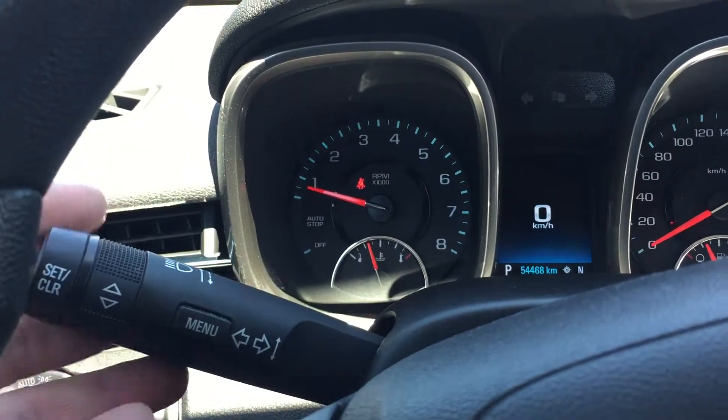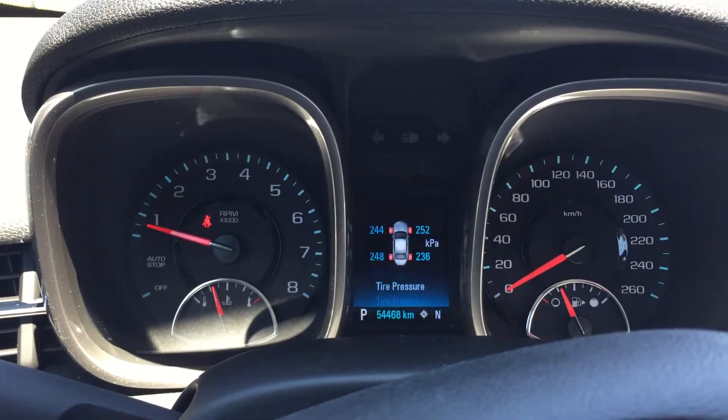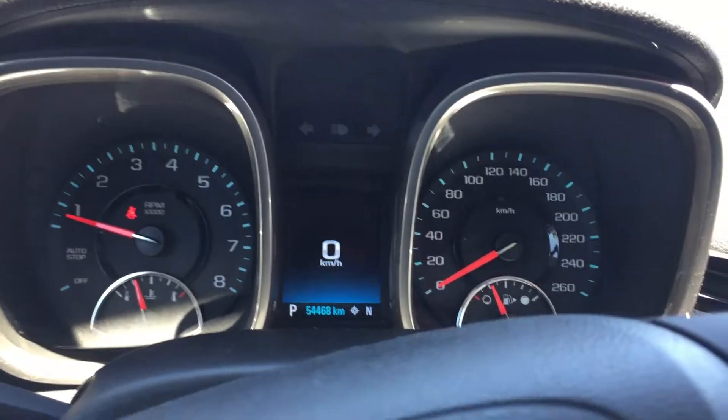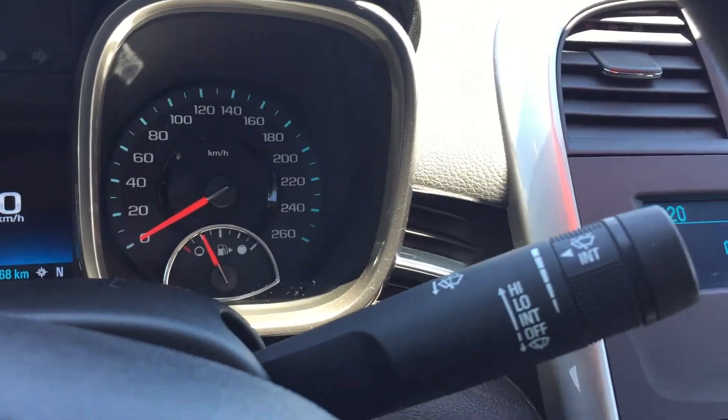There's the volume control, lighting, signal operation, and a menu button. Press there, scroll, and get all the information you need for your vehicle right in front of you. There's the wiper operation as well.